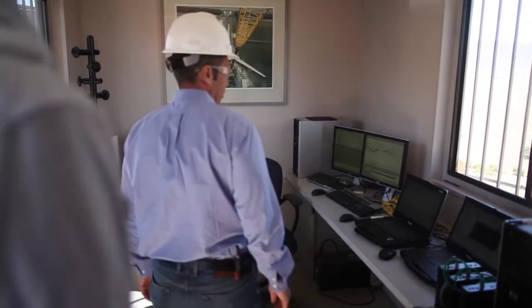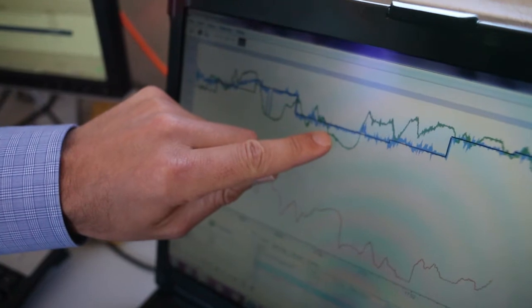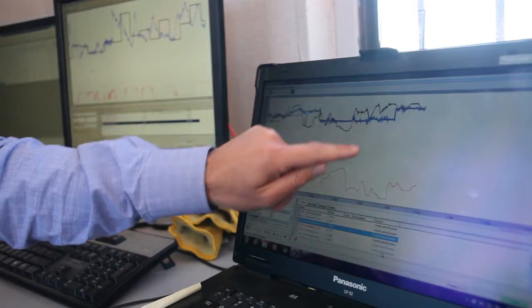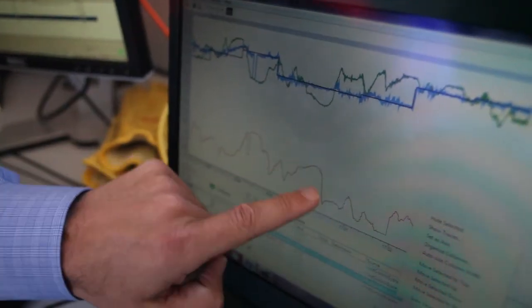Inside what they call the bunker: the black line is the forecast — what you're promising to the grid. The green line is what the wind is actually doing, and the blue line is the power output. The objective is to have the blue line match the black line. You can see right here where the wind dropped, but the power didn't drop because they compensate with the batteries. The red line at the bottom shows the battery making up for the difference.